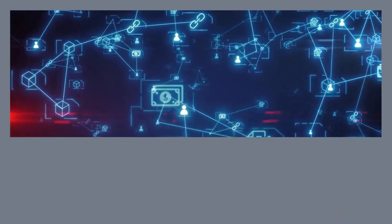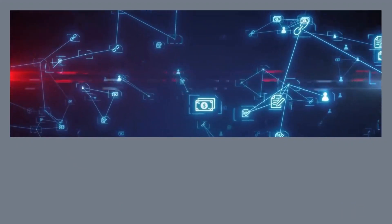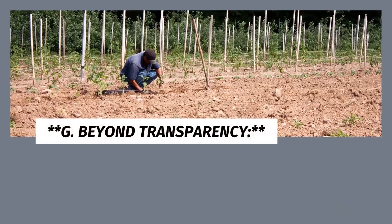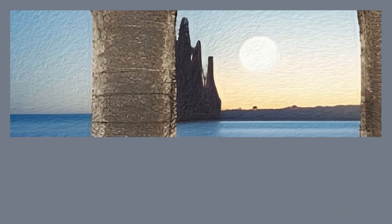E. Building Consumer Trust. Blockchain's transparency empowers consumers with accurate and trustworthy information about their food. Shoppers can scan QR codes on product packaging to access a wealth of information about the product's journey from the farm to the store shelf. This builds a deeper connection between consumers and producers, fostering loyalty and brand advocacy.